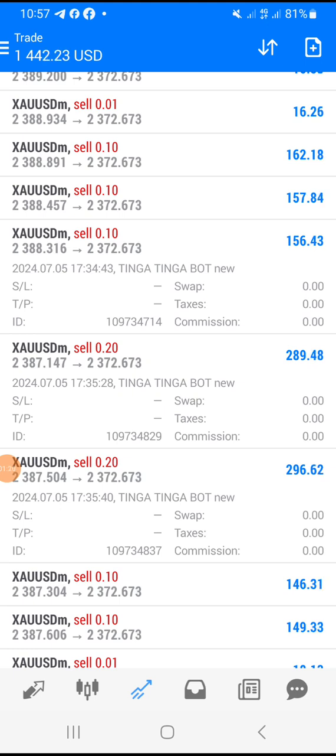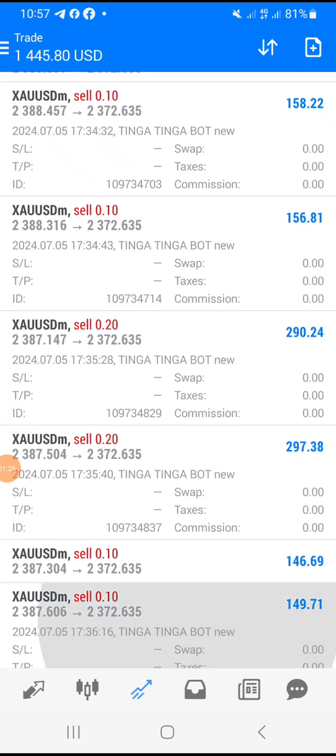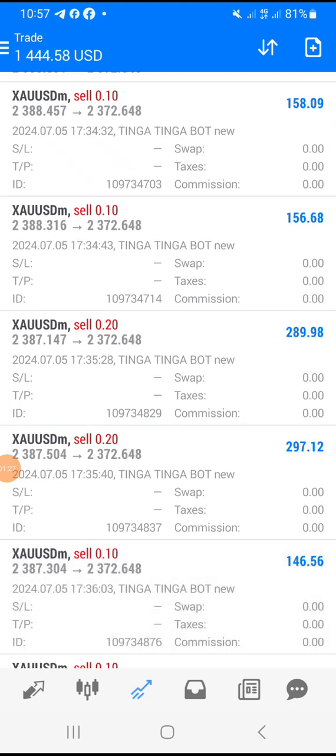The Tinga Tinga Robot new version is just doing its work. It is on autopilot, doing exactly as it has been directed to do, as you can see here.